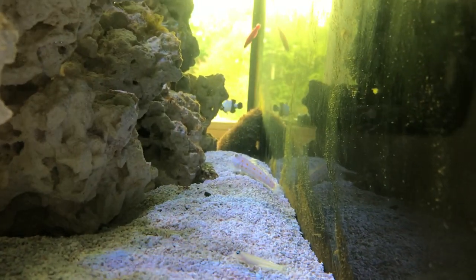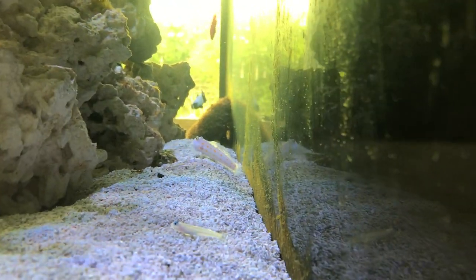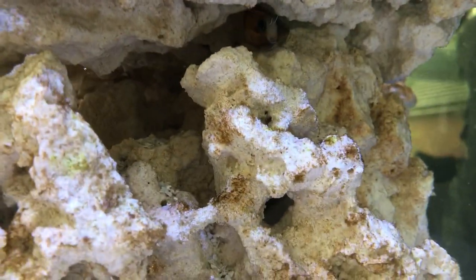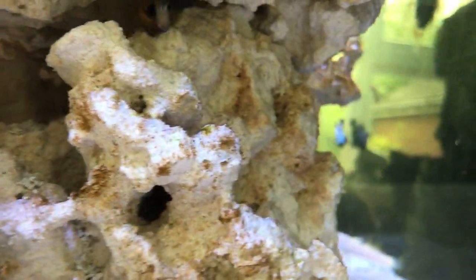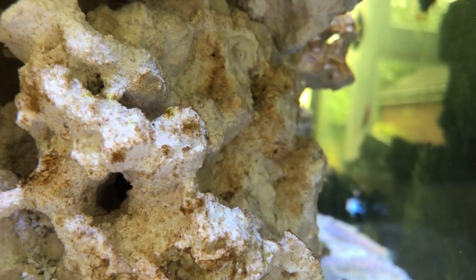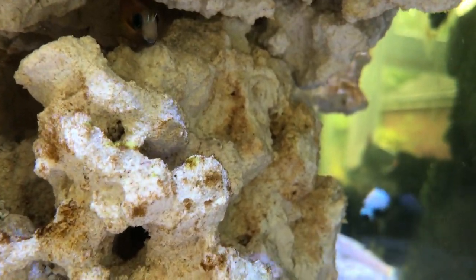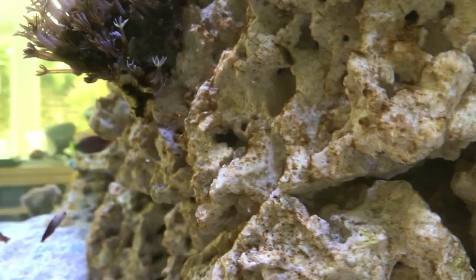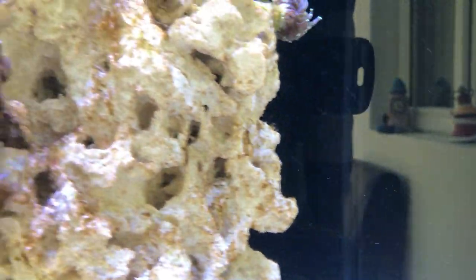A quick look around the back — I don't get a chance to look at that too much but I can see from side to side. Very, very, very active. And that's where the Blenny now hides out. You can just see him potentially. He likes to sit there particularly when the bubble scrubbing is on — he goes in there and enjoys watching all the bubbles go by.